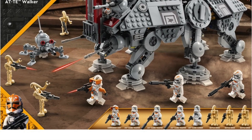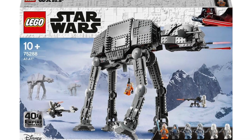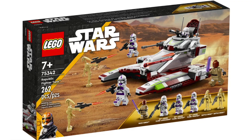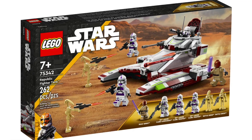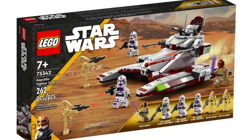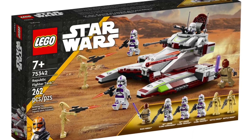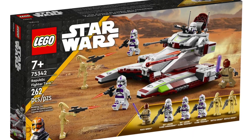So getting into it now, what is going to be the best Lego Star Wars set to buy in 2023? For me, there is no other winner than the Republic Fighter Tank, set 75342. We're going to look at five reasons why this set is the perfect set, not just for your own personal collection, but if you're also into Lego investing.